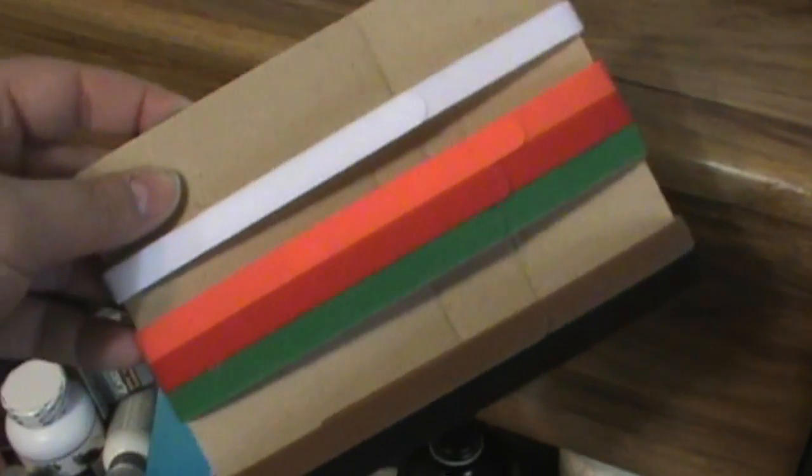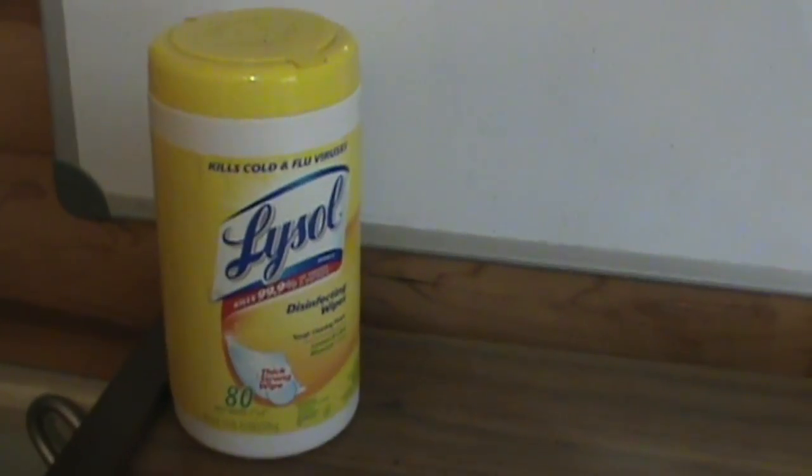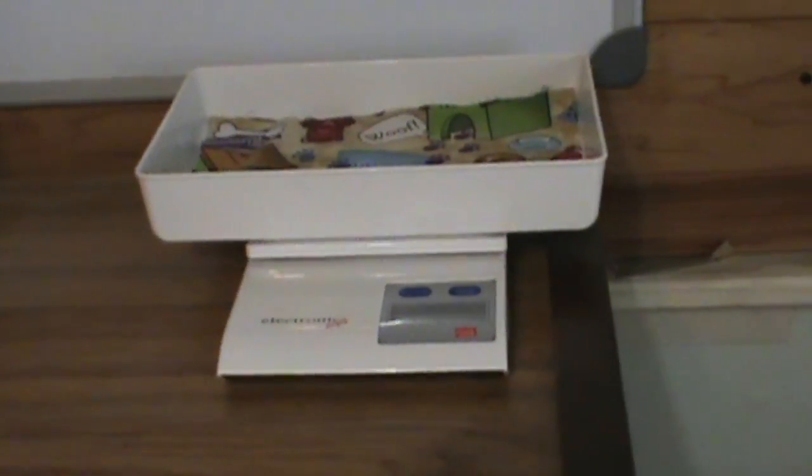These are the colored velcro collars that we put on each puppy as they are born. It is important to keep everything clean at all times — we sweep and mop the floors daily as well as wash the walls inside the whelping area.